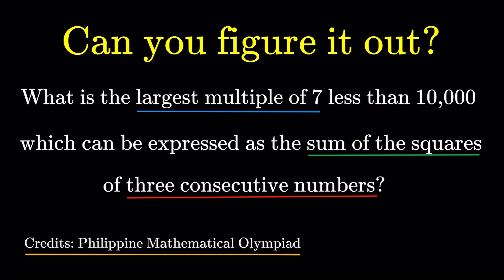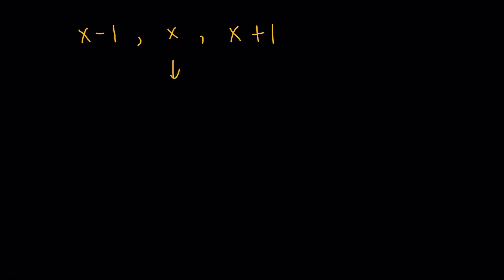The very basic observation we should have here is that there should be an upper bound as to what the three consecutive numbers may be, because obviously the numbers can't be too big — I'm going to square them, add them up, and that still has to be less than 10,000. So let's represent the three consecutive numbers as x minus 1, x, and x plus 1. The reason why I'm going to do this specifically, you're going to see it in a while — it's going to help me simplify my calculations.